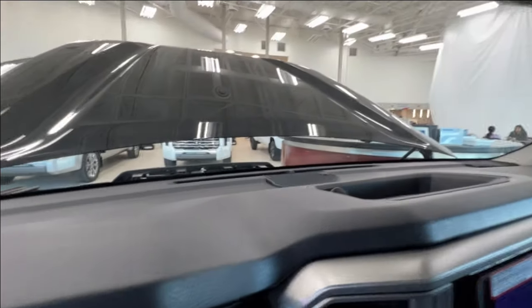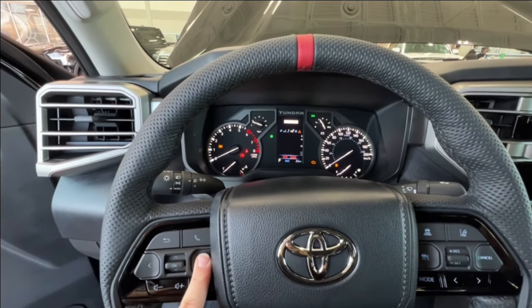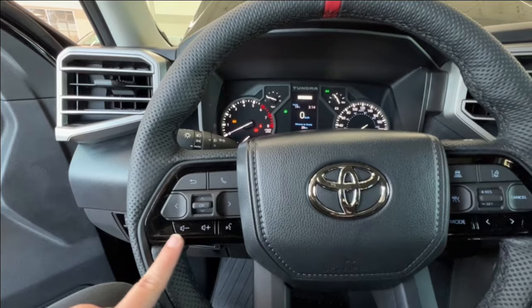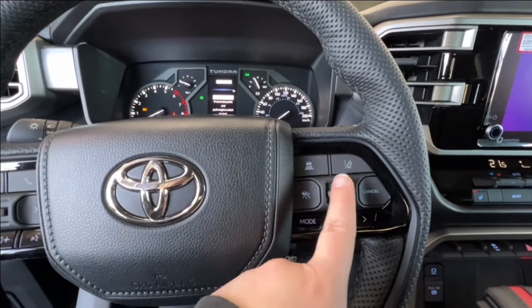Taking a look at the other controls on your steering wheel: on the left-hand side you have controls for your dash display, hands-free communication, and volume control. On the right-hand side, you have everything for your radio controls and adaptive cruise control, including your sonar and lane departure.